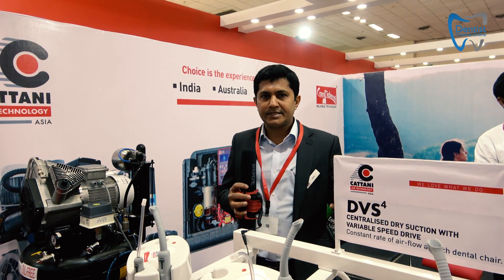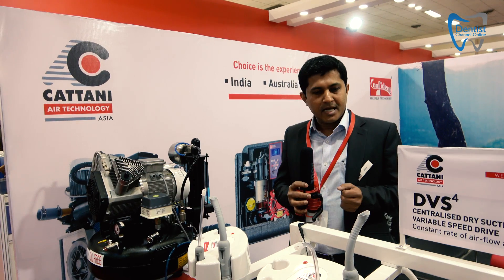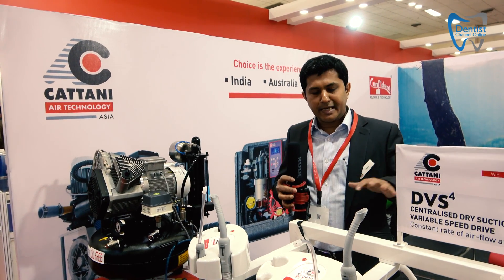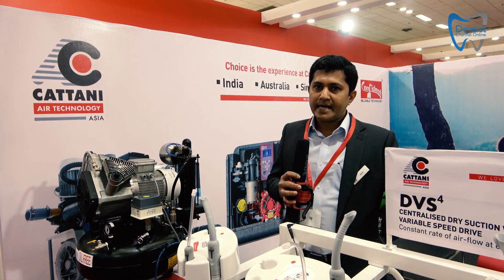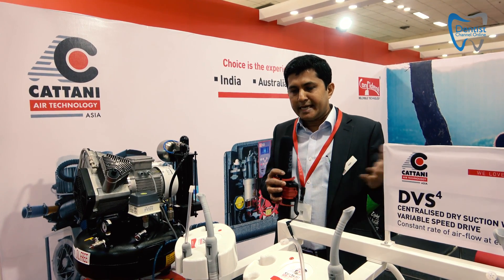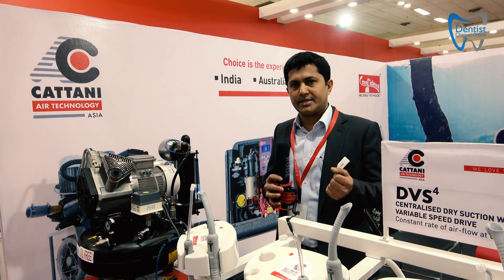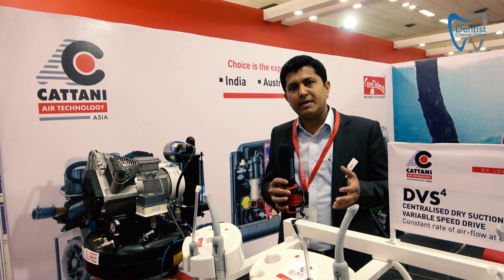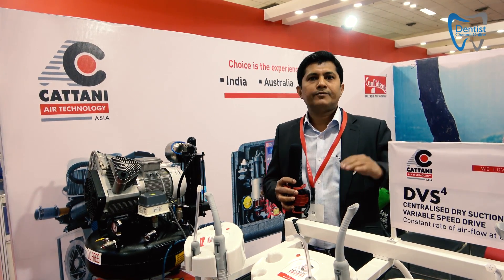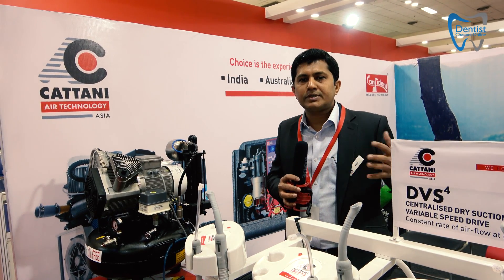Now let's talk about dental suction. Dental suction is really a common product and there are plenty of products in the market. There are two types of suction: dry suction and wet suction. With dry suction, it is normally a fixed speed, meaning that if you have four chairs with one motor, even if only one chair is working, the whole motor runs at full speed.